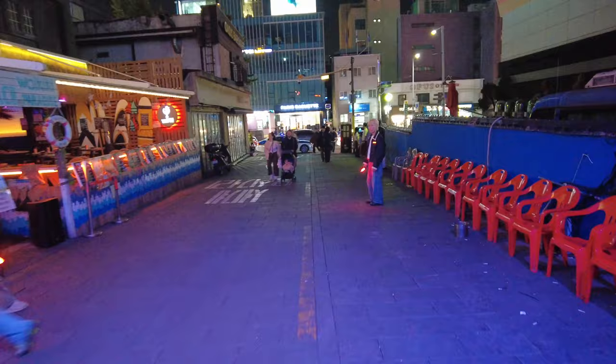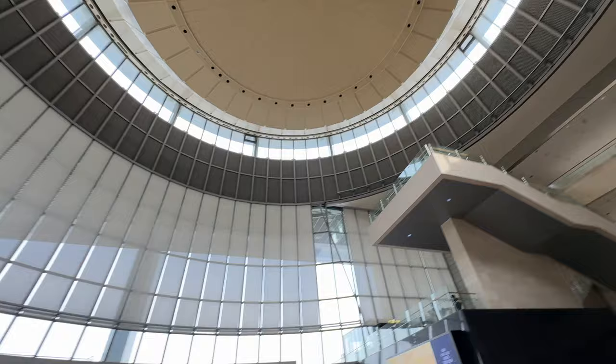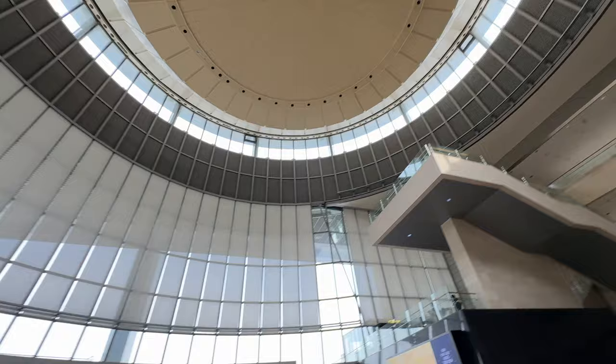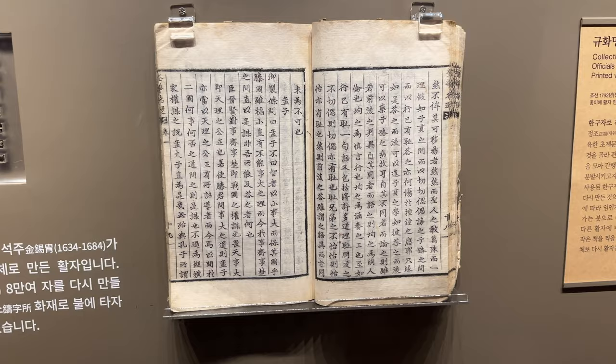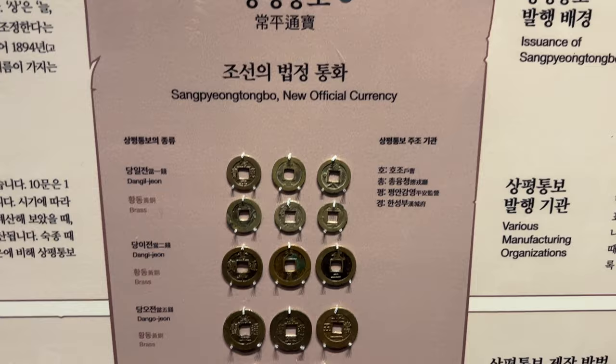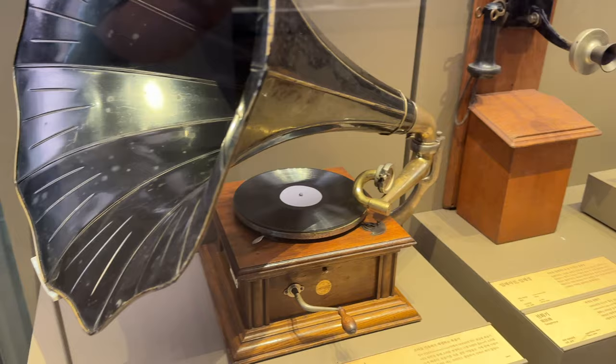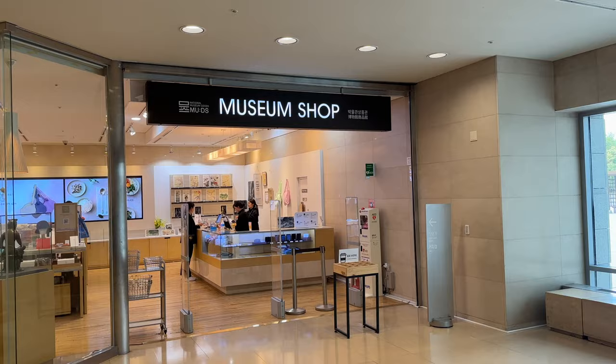One of the cool things about Seoul is there are so many free things to do. I'm here at the National Museum of Korea, which is free to get in. It is quite an impressive architectural structure, and if you're a history nerd you're going to love it. Even if you're not, there's still a lot of cool stuff — I personally found the calligraphy and the currency coins quite interesting. Even the third floor covers world history.